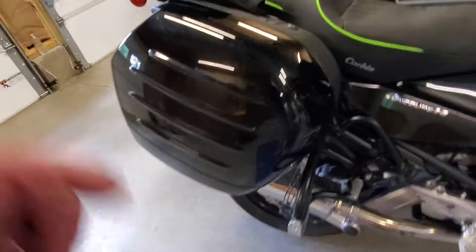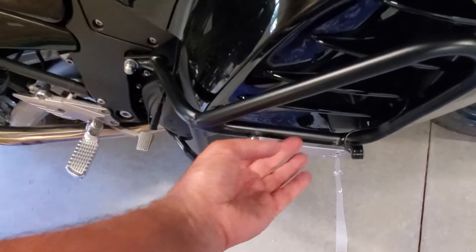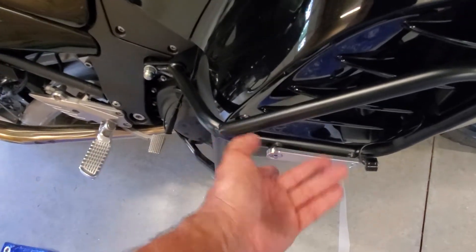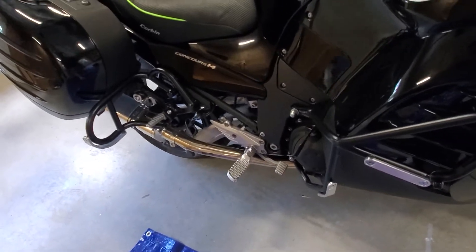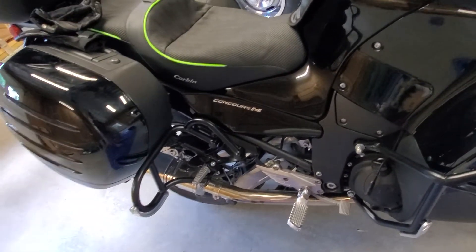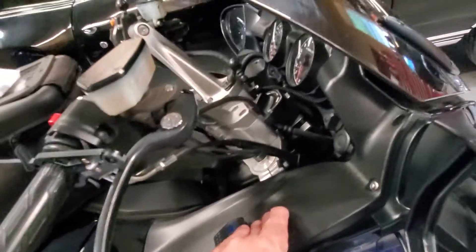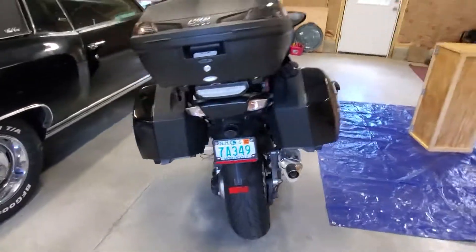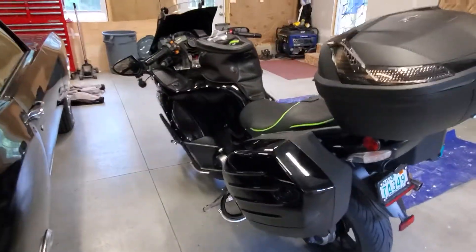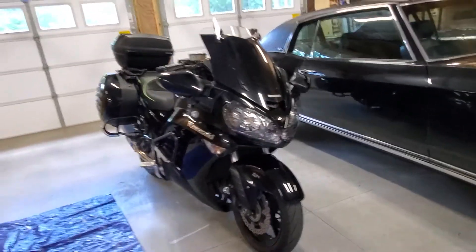One other thing I forgot to show you — John put the crash bars on here with replaceable sliders. So if it ever does fall over and this gets messed up, you can replace these little aluminum pieces. He also put some lowered pegs on here, which are nice. I wasn't sure if I was going to like them or not, but I actually do — they make it very comfortable, definitely more comfortable than my last two bikes. Very happy with it, very happy with the price, very happy with the performance, and definitely like the looks. This is one sharp freaking bike — it looks like a freaking monster.